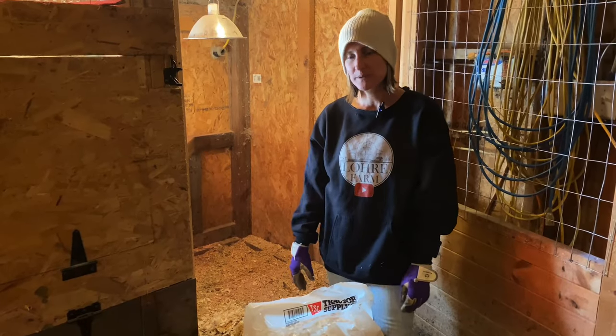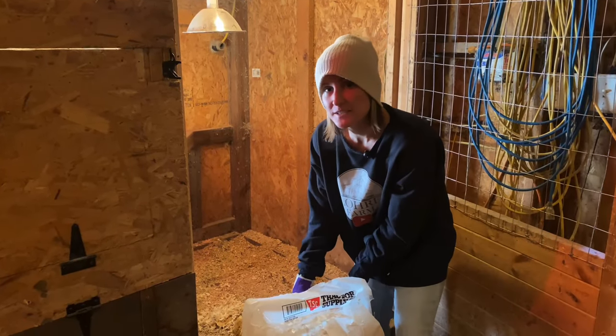Hi, my name is Sarah, and welcome to Lori Farm. Today we have a busy day ahead of us, so stick around.